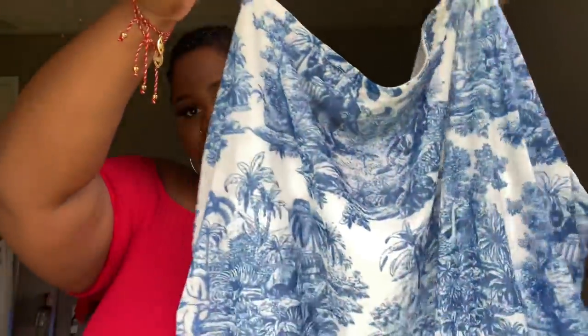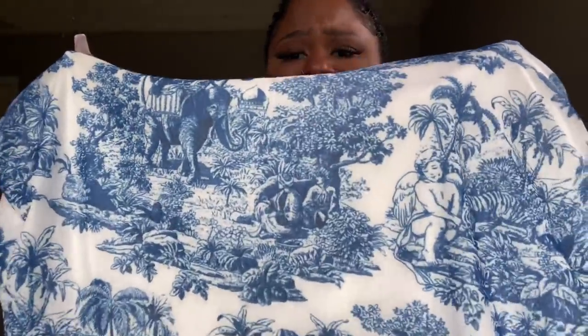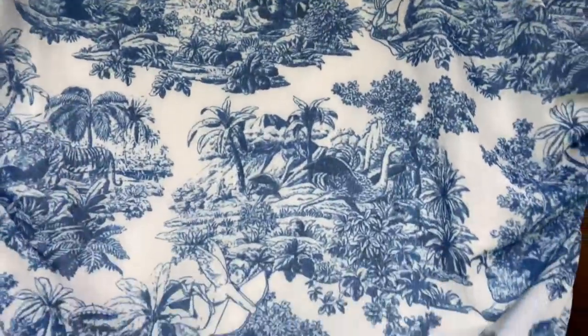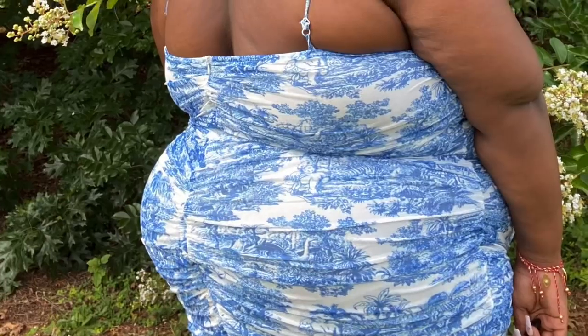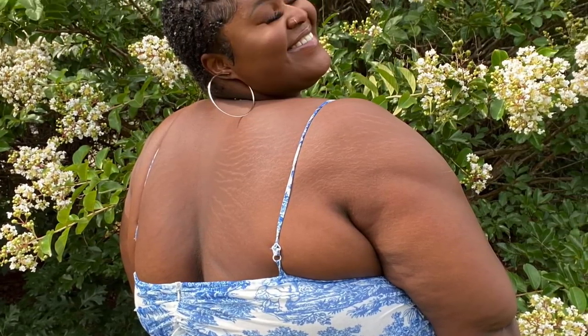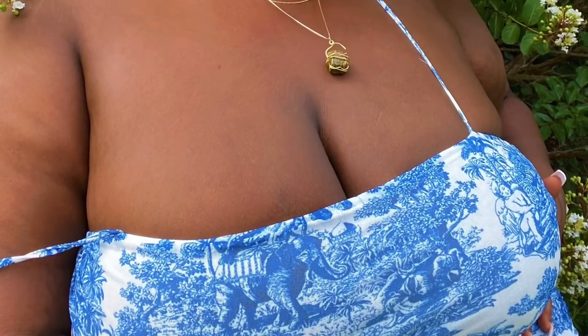The next thing is a dress and it is absolutely gorgeous — a white background with blue detailing. Look at the elephants, look at the detail, look at the palm trees. Shein, y'all really came through. This is one of my favorite dresses I've bought in the past few months. I love the ruching detailing on the dress — my favorite part is the ruching on the butt area, which makes my butt look so cute. For this dress to be from Shein in a size 4X and fit me the way it does — home run.